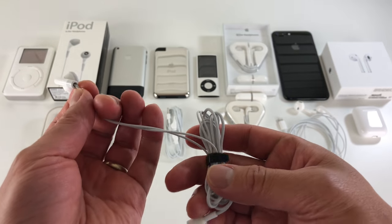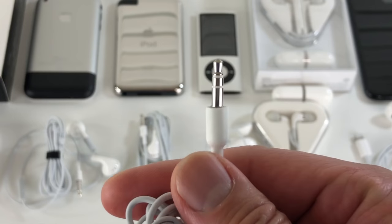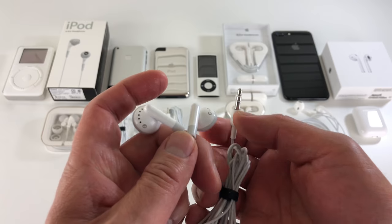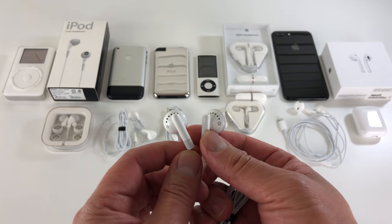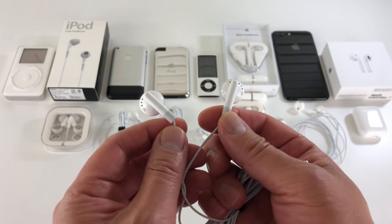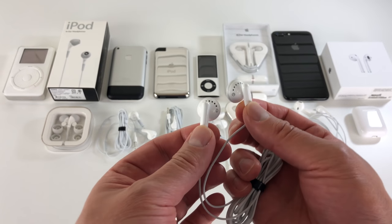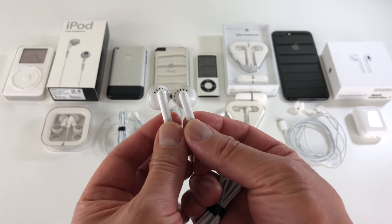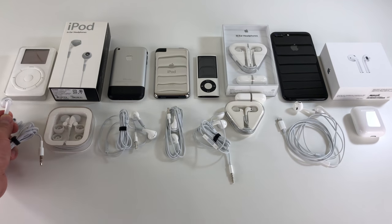These earbuds do not have a remote control and they have a two-pole connector. It's a pretty decent sounding earbud when used with a high-end music player. The sound is actually quite flat, but they got a bad rep because the iPod did not have good sound quality in my opinion.